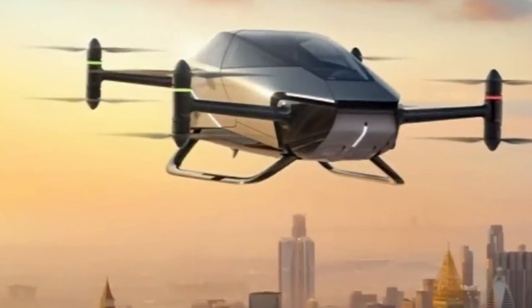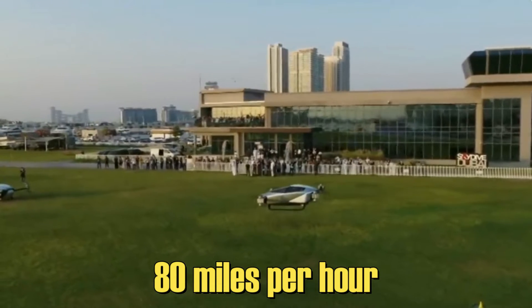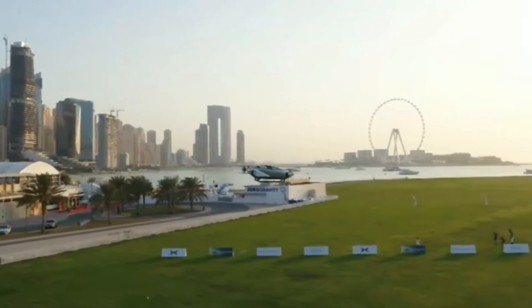This two-seater flying car, fully electric and capable of hitting speeds up to 80 miles per hour, can lift off the ground vertically. Real-life flying cars, folks.